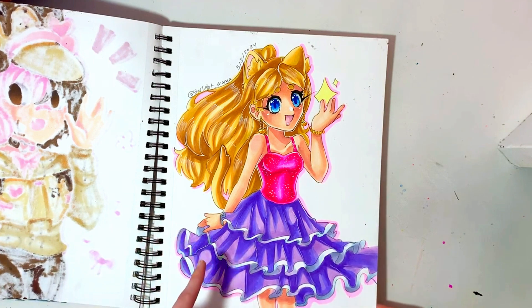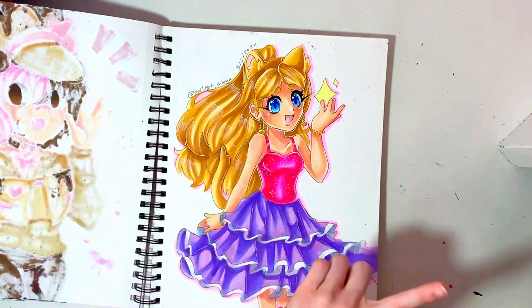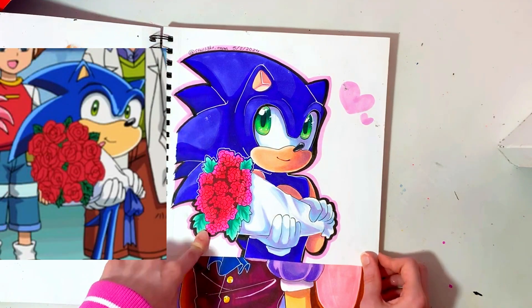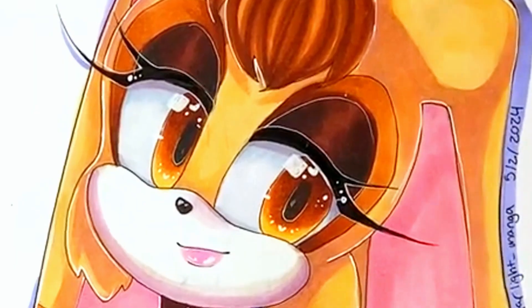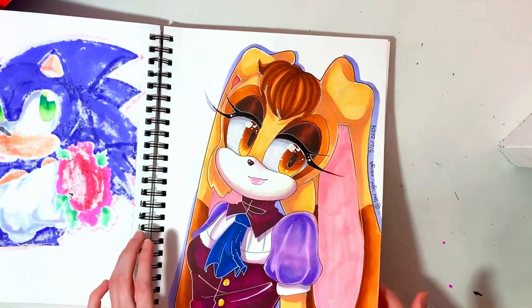This is from my video of drawing Barbie and Raquel as catgirls — Raquel is a little bit later. Then this is another Sonic X screenshot redraw; he's holding a bouquet of roses and I thought it was super cute. This is Vanilla the Rabbit — I really like how her eyeshadow turned out, and just her face in general.